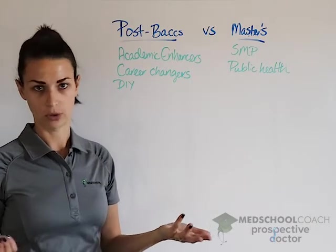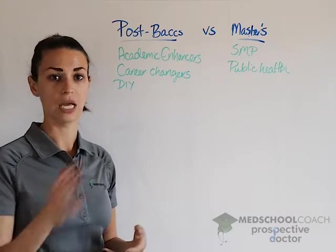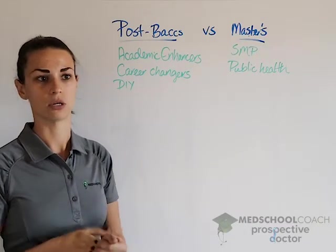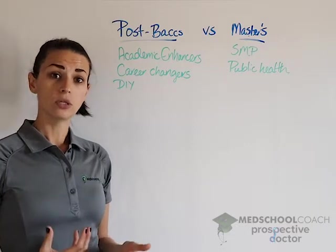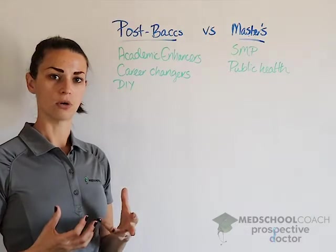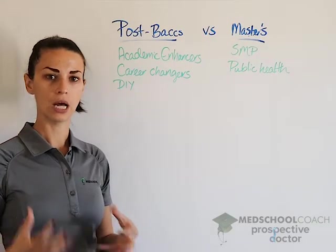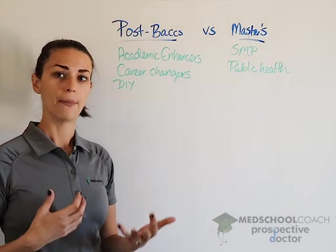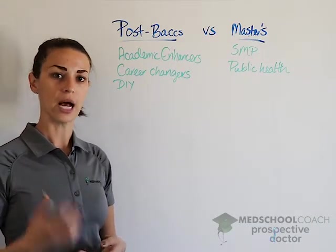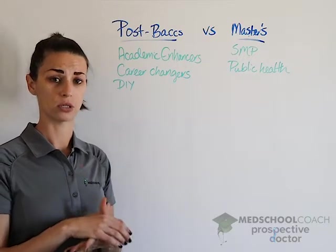There are also general master's programs — the most common I see is a master's in public health. These are for anyone who wants a master's degree in a subject like environmental science, business administration, or healthcare administration. These add some value to your medical school application if you perform well. However, they're not as strong as a special master's program, because admissions committees have less certainty about the rigor — the courses may have been taken online, one at a time, and may not be as comparable. So if you really want to boost your application with a master's program, a special master's is probably the right choice.